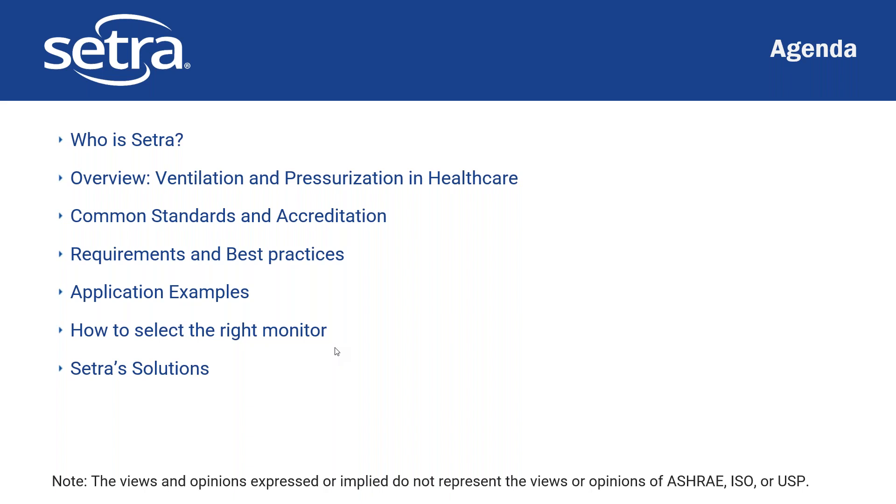Before we get started, I just want to note that the views and opinions expressed or implied during this are not the views or opinions of ASHRAE, ISO, or USP, though we will discuss them and what the regulations say, and what our interpretation is of them in cases where that's necessary.